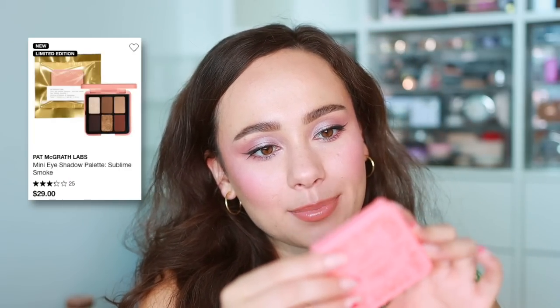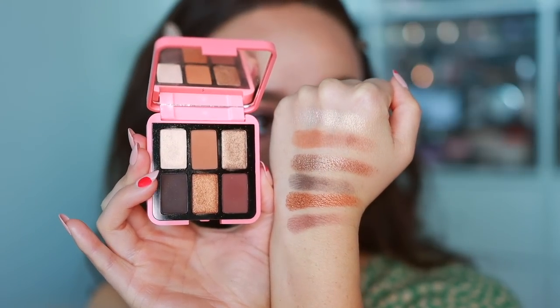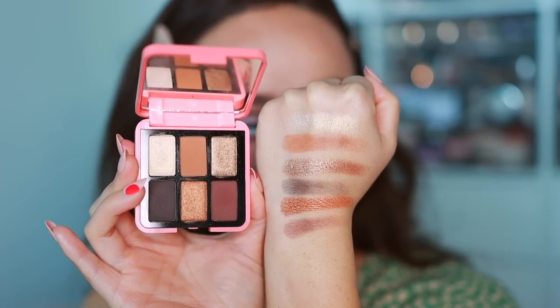I also have the Pat McGrath Labs mini eyeshadow palette in Sublime Smoke — this was great. I went to LA last week and this was the only eyeshadow palette I brought. I love it because it's a curation of all the colors you need to complete one eye look. I'd use this as eyeliner, as a crease color, switch around lid colors, and deepen things up. The quality is really nice, it's cute and tiny, and fabulous for travel.